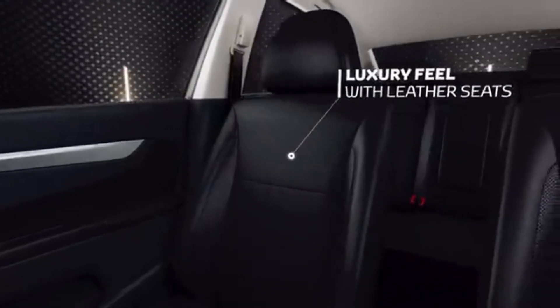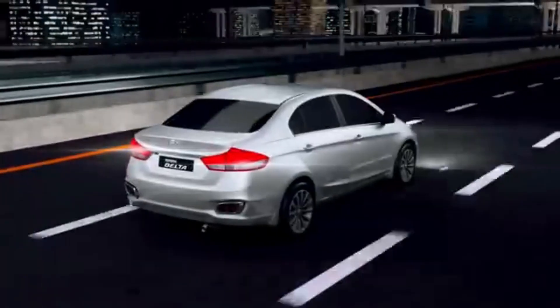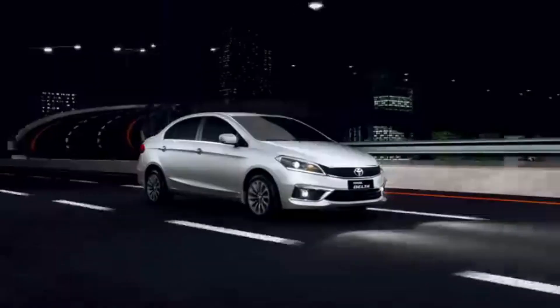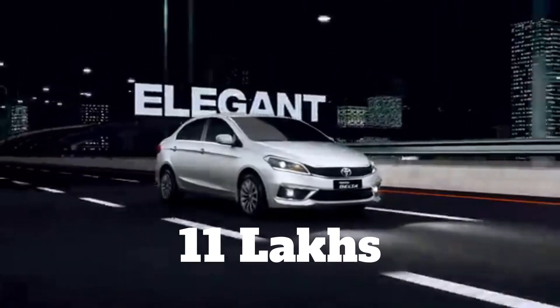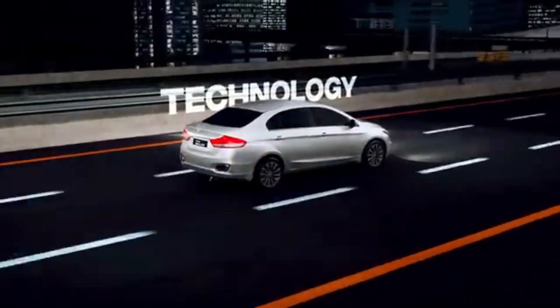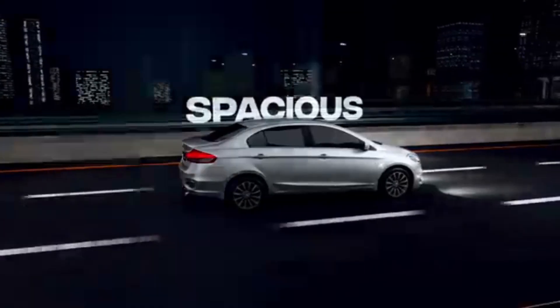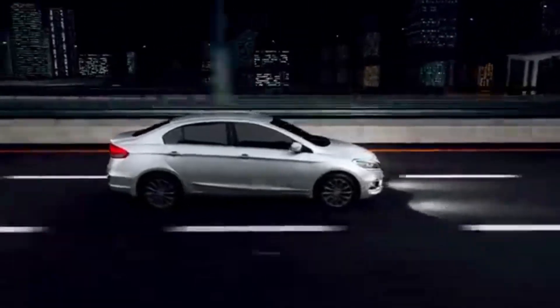In Egypt this car is very popular. When I converted this car's price from Egyptian pounds to Indian rupees, the base price comes out to around 11,00,000 INR, which is very expensive. The top model's price is around 13,00,000 INR. So this car is still quite expensive in Egypt.